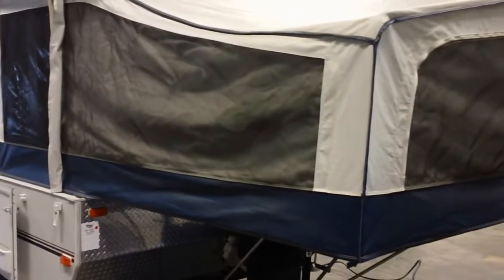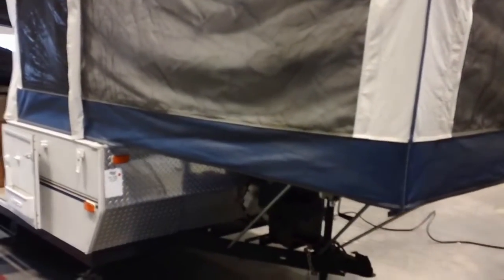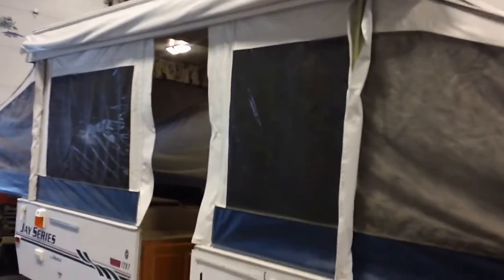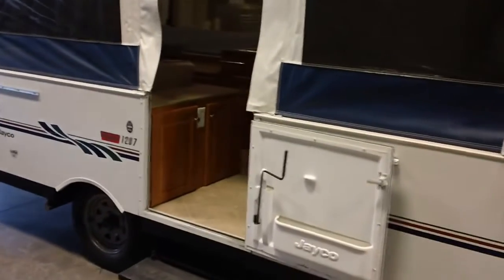It's very clean, no holes in the fabric. It's got the diamond plate on the front. It's got room for a battery on the battery box there, and a propane tank. It has a nice awning off the side as well. It has a one-piece solid door instead of the two-piece door.